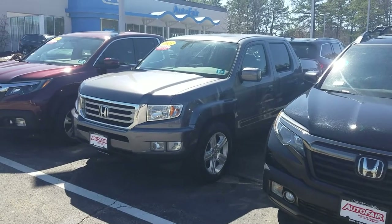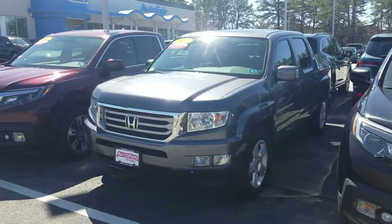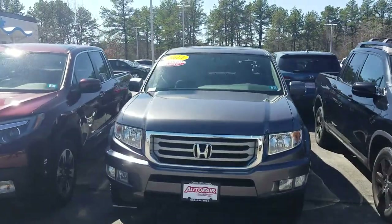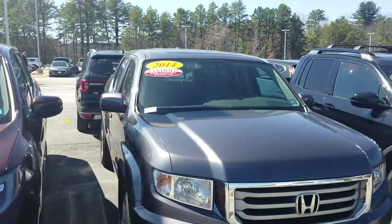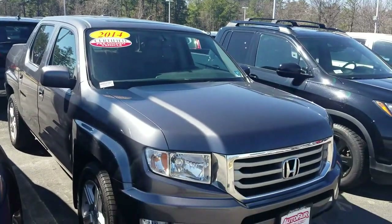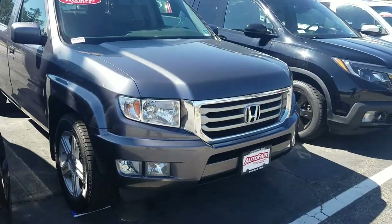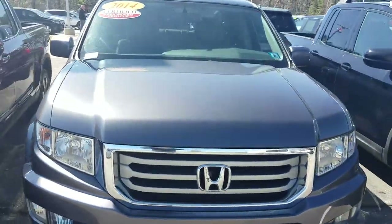Good afternoon, Barry. This is Jeff Radlinger with AutoFair Honda. I'm standing here with the 2014 Ridgeline. This is the RTL. It is a certified pre-owned vehicle through AutoFair, which means that for three years after the purchase date or up to 125,000 miles, your car's powertrain will be under warranty.